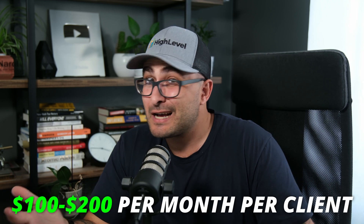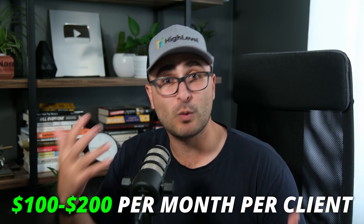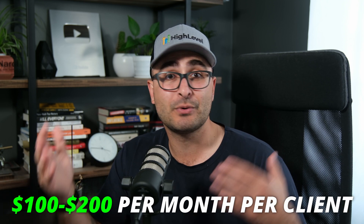The service I'm focused on in this video is one that you could sell for $100 to $200 per month. You set it up once for your client, and once it's set up, the client pays you whatever you've agreed to every month for as long as they're a client — recurring revenue. That's a pretty great way to make money.